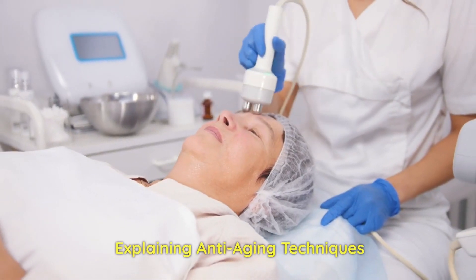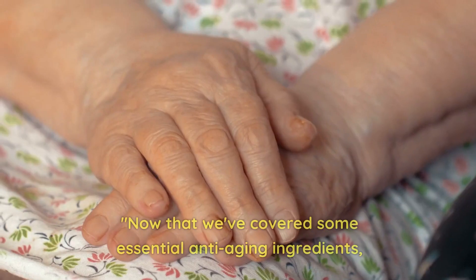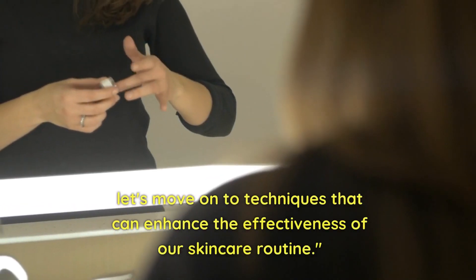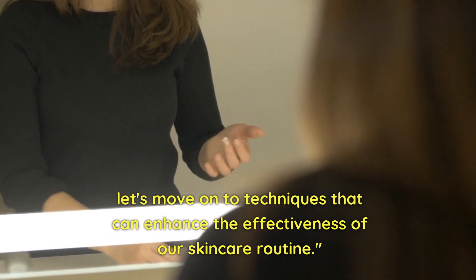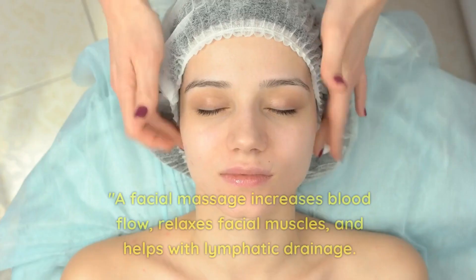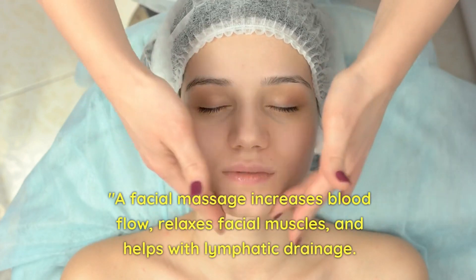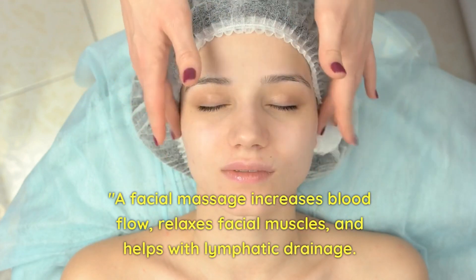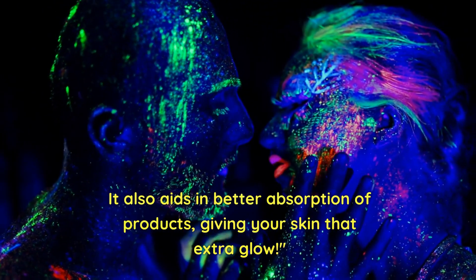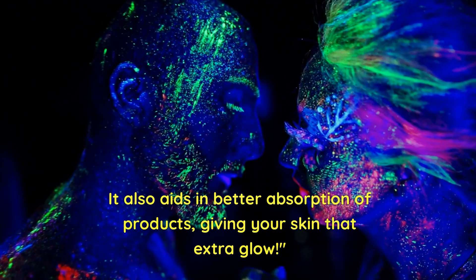Now that we've covered some essential anti-aging ingredients, let's move on to techniques that can enhance the effectiveness of our skincare routine. Facial massage increases blood flow, relaxes facial muscles, and helps with lymphatic drainage. It also aids in better absorption of products, giving your skin that extra glow.